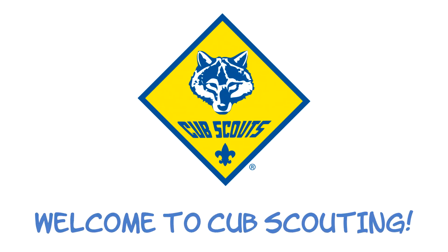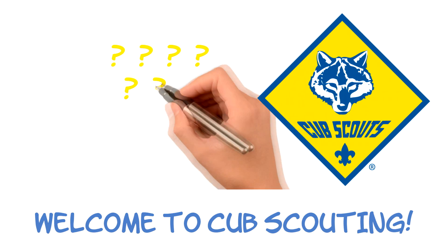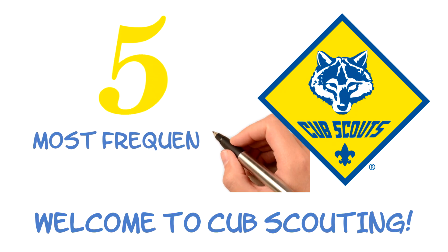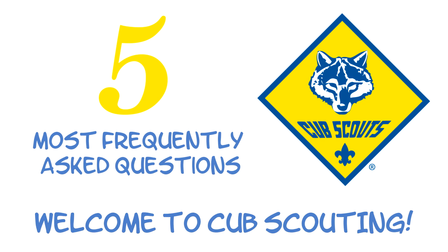Hello and welcome to Cub Scouting! We're glad you and your child have decided to join us for family fun and adventure. You probably have some questions, so we will start off by answering the five most frequently asked by new families.